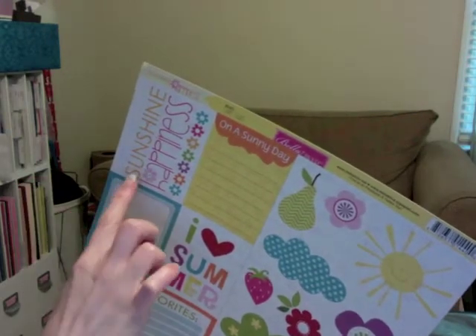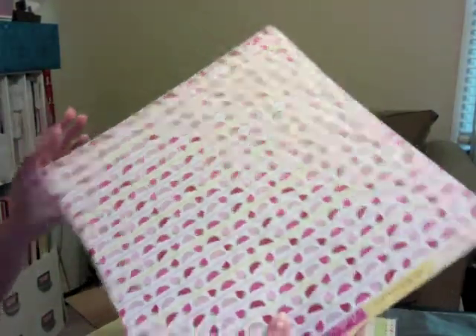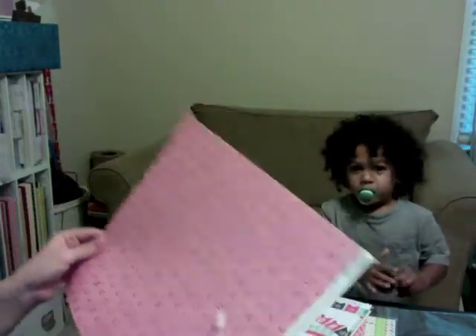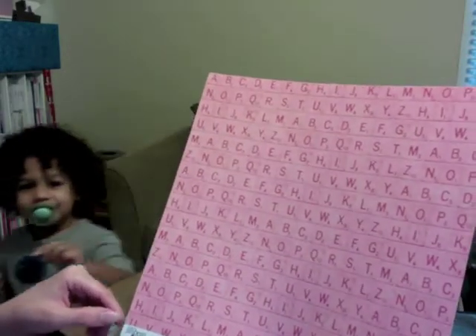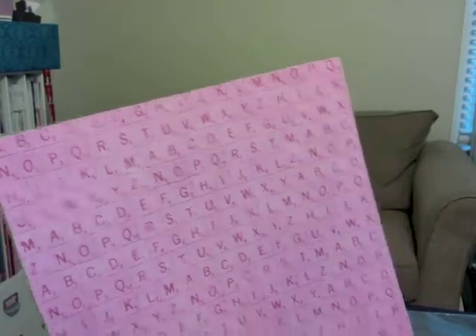This is Bella Boulevard — I think there were labels or stickers that went with it. I love the sunshine and happiness on it — I definitely got it for the cut-apart sheet. This is Jelly Bean Soup, Coconut Lime — I love yellow patterns, I just think they're so nice. It's just a polka dot, but I also thought I could cut these letters out and use them as tiles.